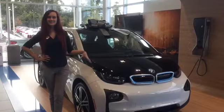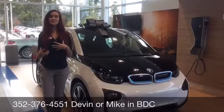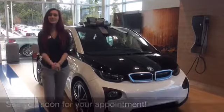So this is the i3 2015. We're just going to leave that phone number for you down at the bottom of the screen. You can call Devin or Mike, they'll get you set up an appointment to come in, test drive it, take a look at it. Thank you so much.